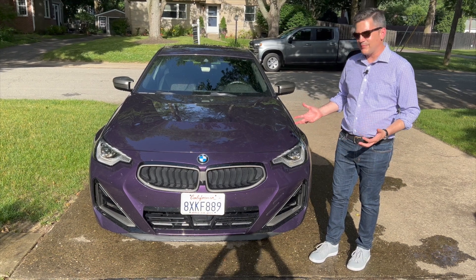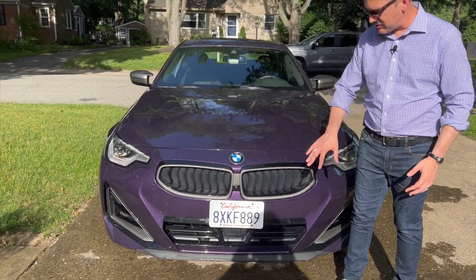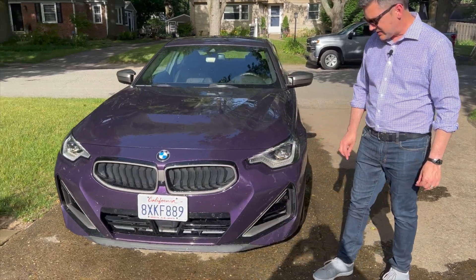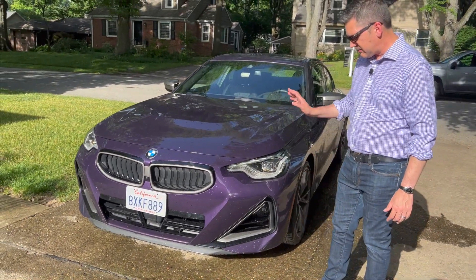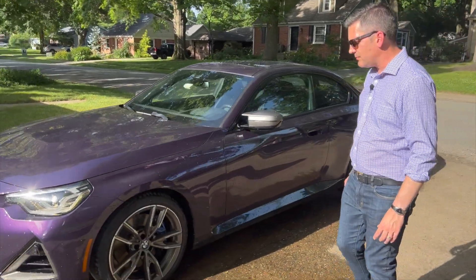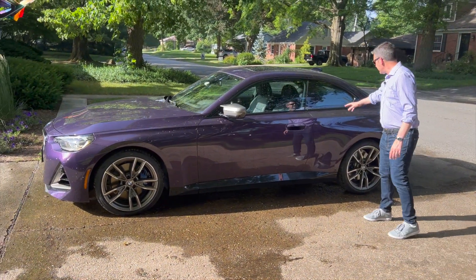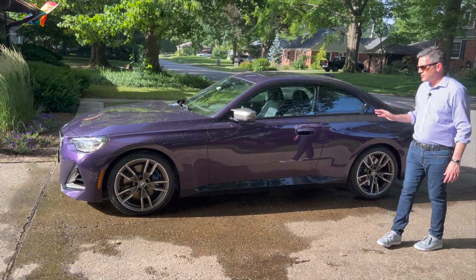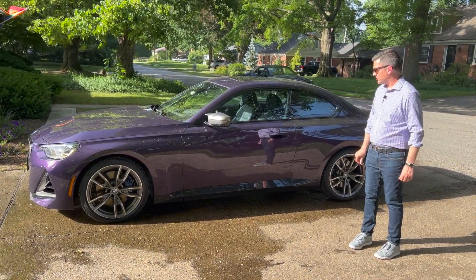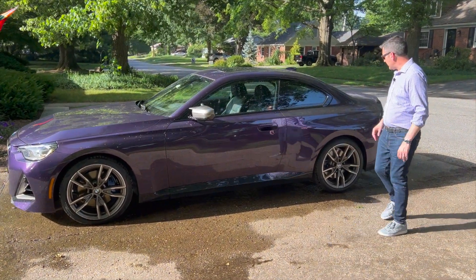The design is anything but traditional. Of course, you have the big twin kidney grille, but I like the fact that it's kind of smaller — not the gigantic one now in the 3 Series and 4 Series. I like the LED headlamps. This has the aero package on it and all the black trim. It looks really sporty. There's a very muscular feel to this vehicle as well, with 19-inch alloy wheels.